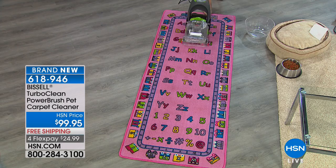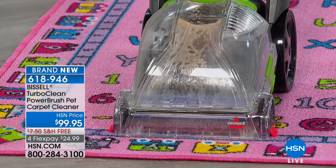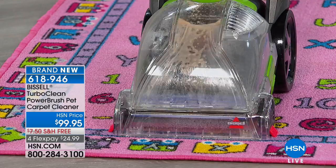This more than pays for itself the very first time you use it. You can see the suction working and then that scrubbing action breaking up those stains. You can even see the different color of the carpet.